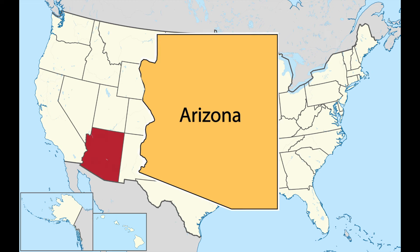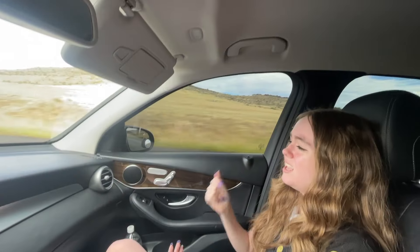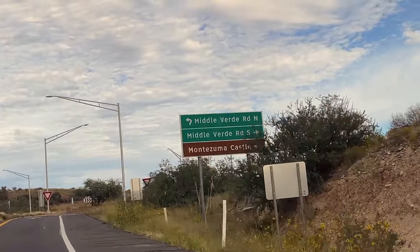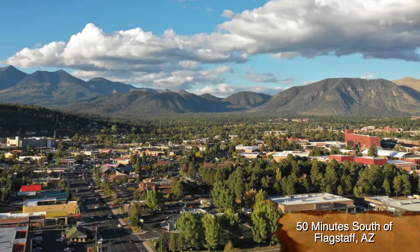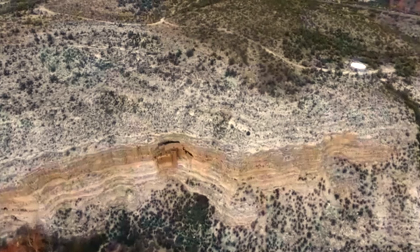If you reside in the state of Arizona or are visiting, here's a fun road trip to do with your family, or in my case if you have a couple days off with your kid. We started off driving north from Phoenix and ended up pulling off at the Montezuma Castle exit, located about an hour and a half north of Phoenix and about 50 minutes south of Flagstaff. Montezuma Castle is one of the best preserved ancient dwellings in Central Arizona.